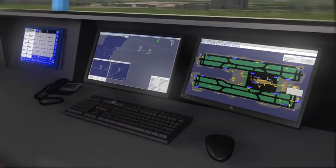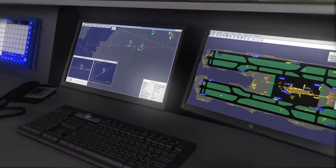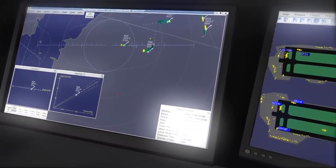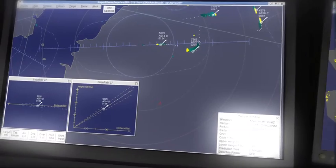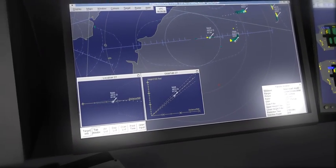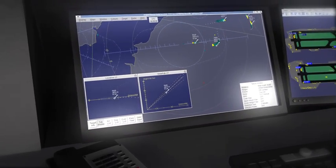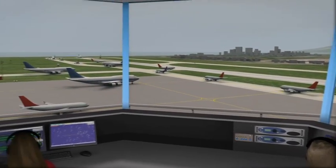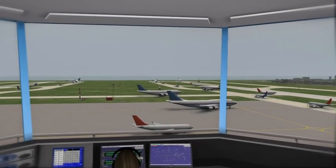Capable of handling the highest traffic densities safely and efficiently, the system lays the radar information over maps of the area, providing the controller with the necessary tools to help aircraft achieve a smoother descent, which in turn increases efficiency, saves fuel and reduces emissions.